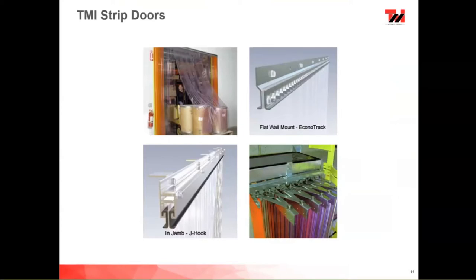We have Nakano track shown on the upper right — holes are always on two-inch centers with studs and a clamp strip that clamps the PVC material through. On the bottom left is our J-hook design, where J-hooks are RF welded to the strip and everything slides into the aluminum extruded channel. The bottom right shows a close-up of the accordion door.